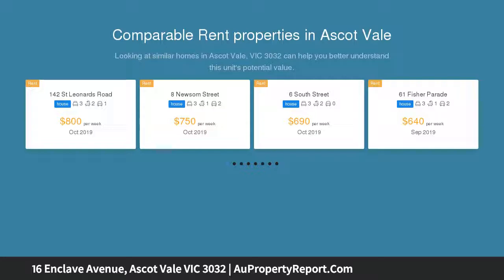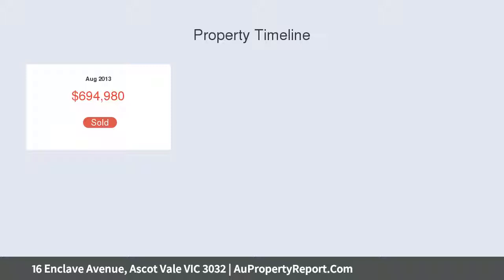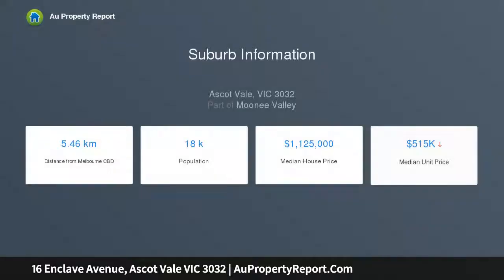With its free-flowing design, premium features, and abundance of natural light throughout, impeccably presented, the home's beautifully appointed interior comprises three bedrooms. The large master includes its own private balcony, dedicated study area, and stylish ensuite.